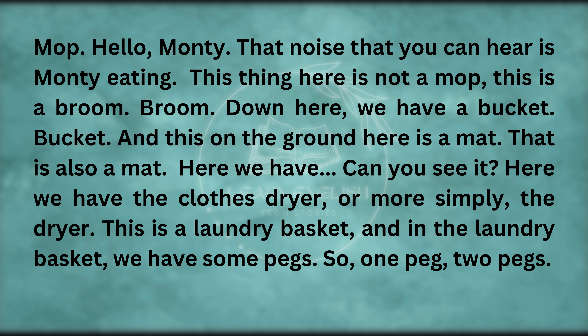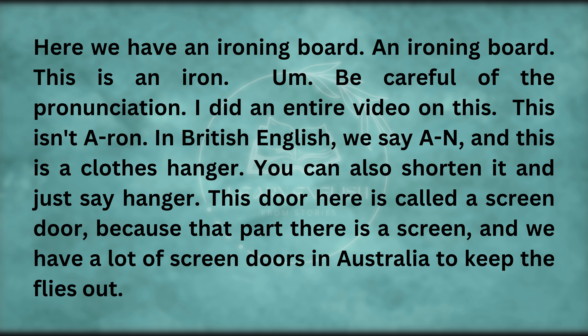Here we have the clothes dryer, or more simply, the dryer. This is a laundry basket. And in the laundry basket we have some pegs — one peg, two pegs. Here we have an ironing board. This is an iron — be careful of the pronunciation. In British English, we say I-R-O-N.